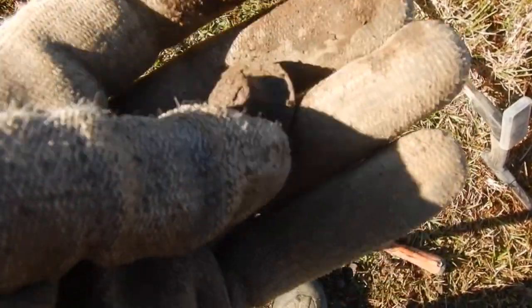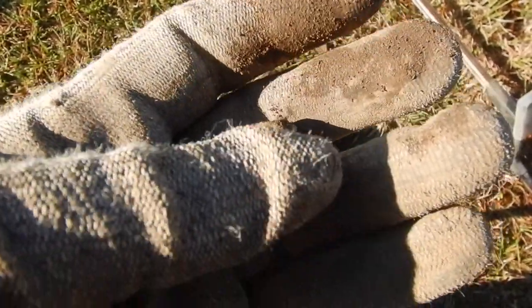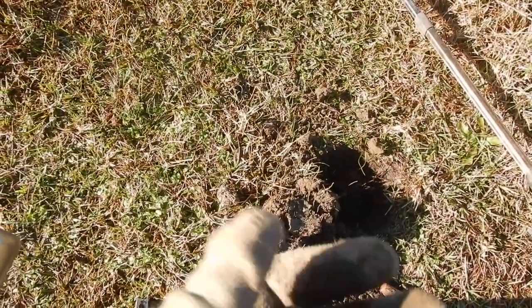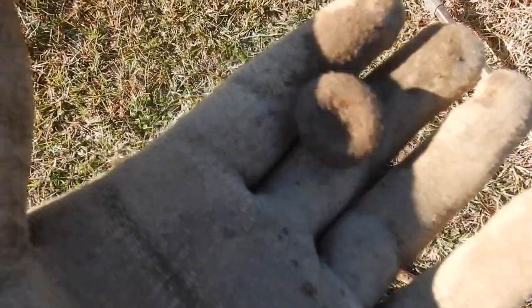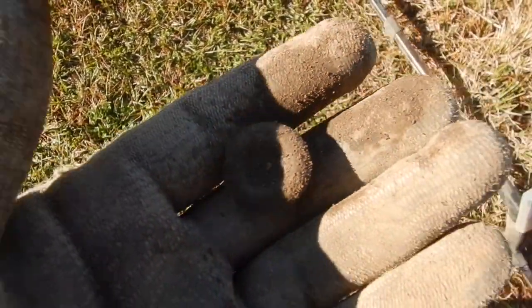There's a ton of trash in here, but my first find that I actually dug that's brass is this little piece. I'll have to clean it up. I forgot my toothbrush, too. It doesn't look too old, but at least it's a little piece of brass. I think it's got a little working and design on it. I'll have to clean it up.